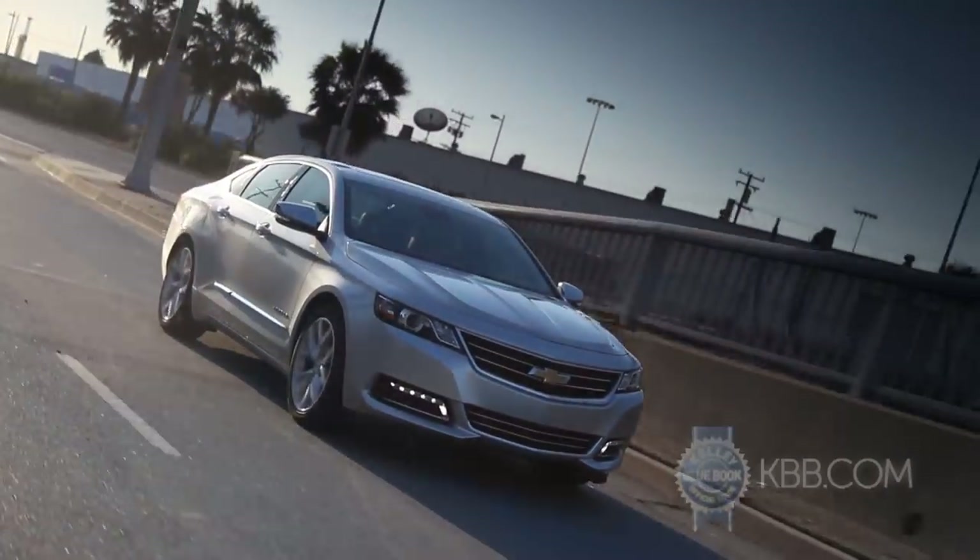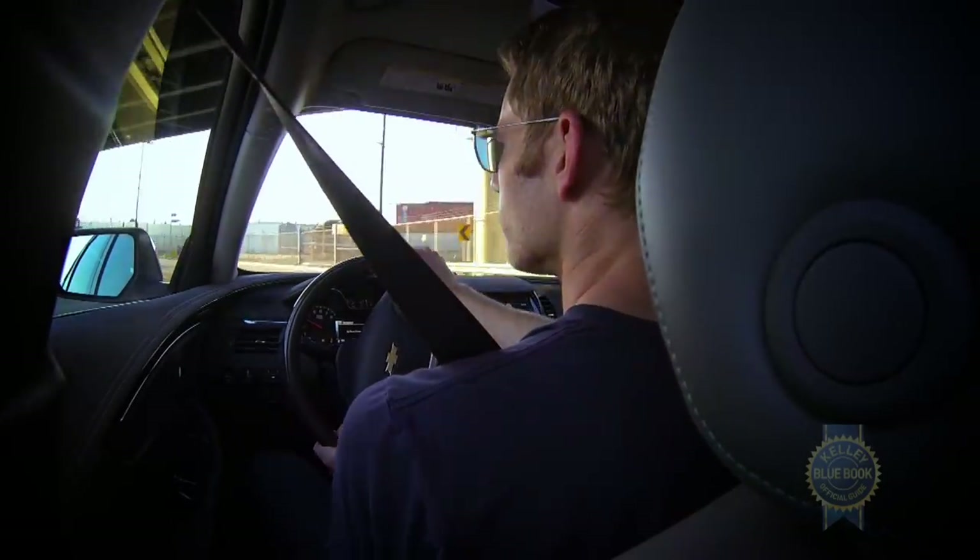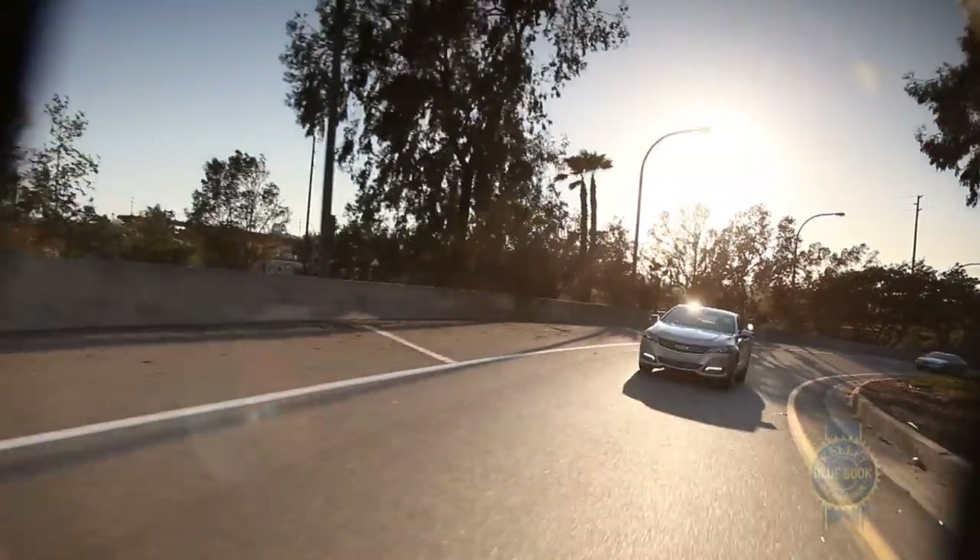The Chevy Impala rides nice but it actually turns pretty well too. We don't have a bad-ass sports sedan on our hands, but pushing hard on freeway on-ramps doesn't trigger the soul-sucking disappointment found in some soft sedans.